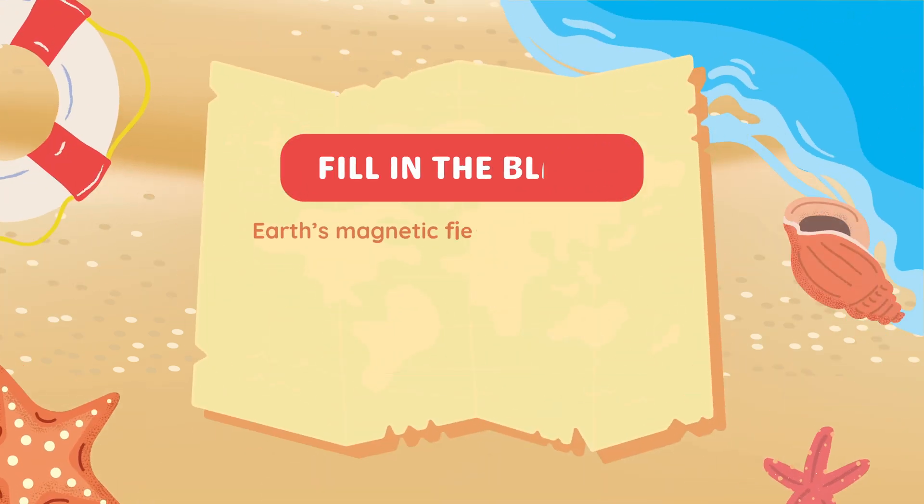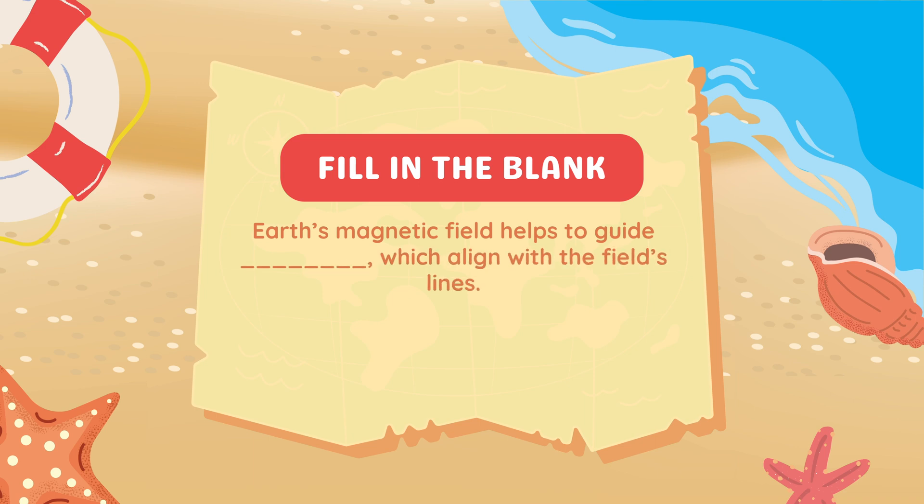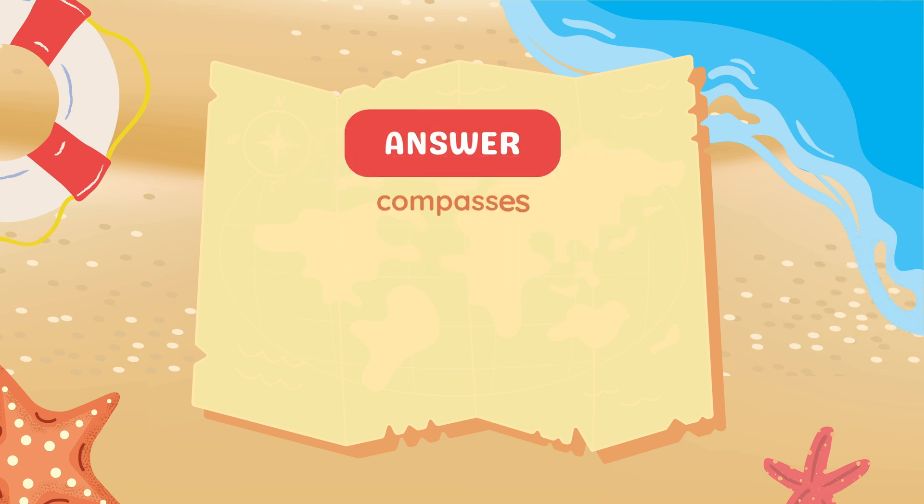Fill in the blank: Earth's magnetic field helps to guide blank, which align with the field's lines. Answer: Compasses.